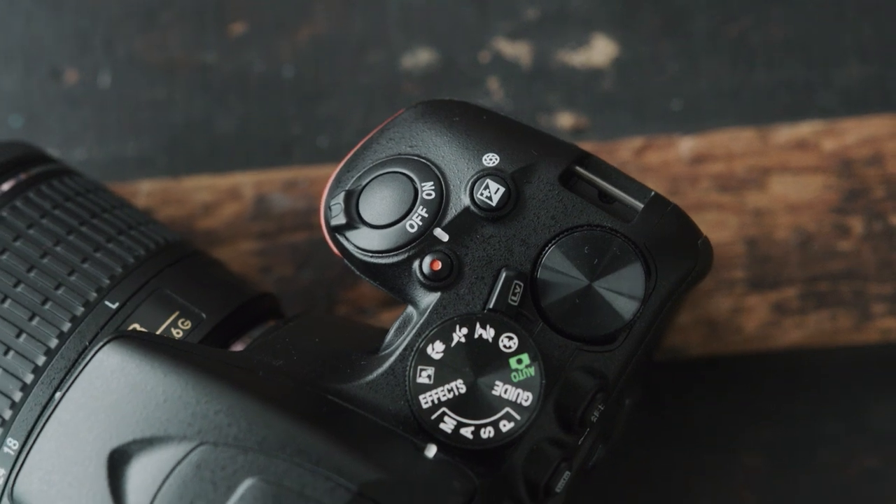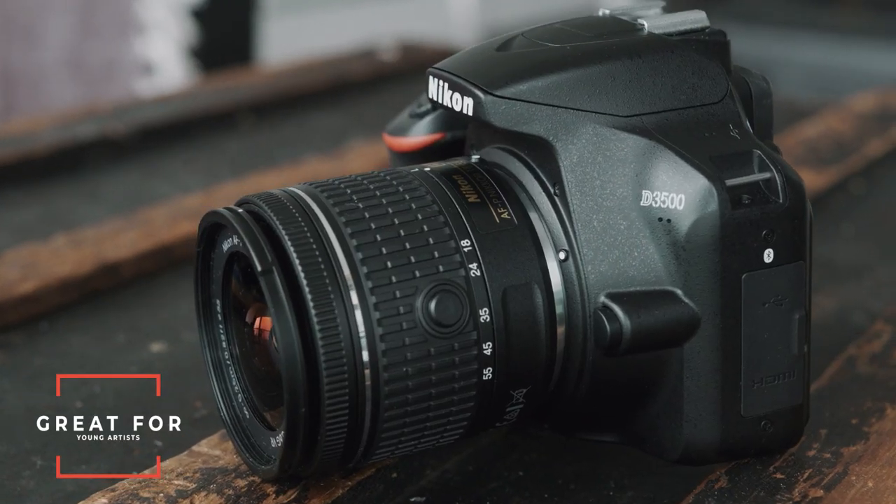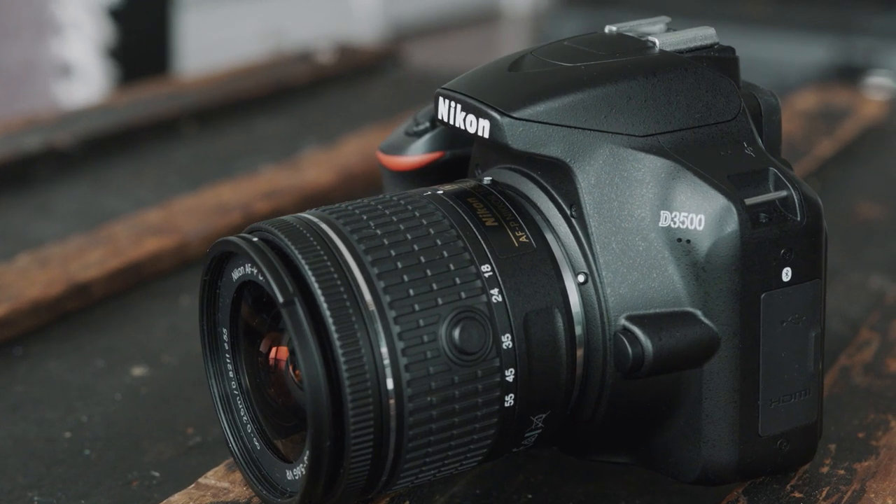Overall this is a really decent camera and it pretty much beats all the Canon Rebel entry-level cameras by a wide margin. If you're a young artist or just someone picking up photography and wants to get their feet wet, I really recommend this camera specifically because of the price point.